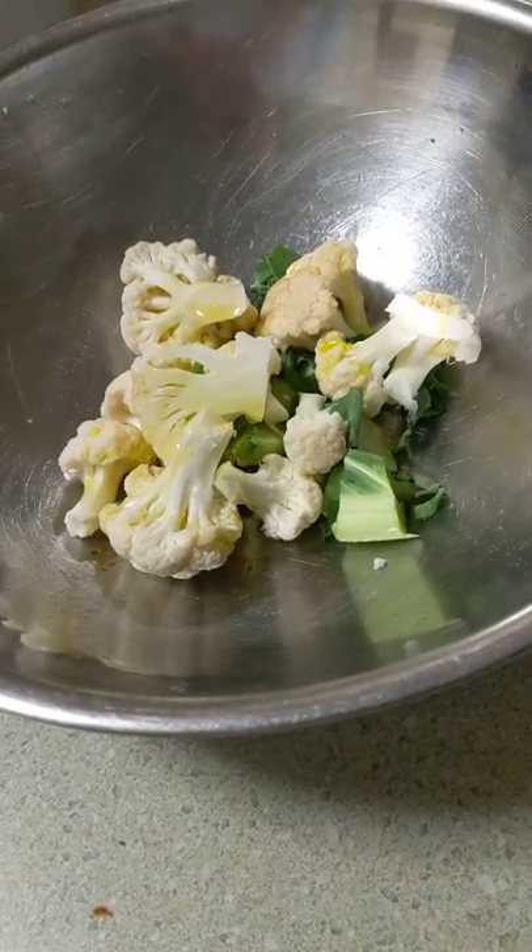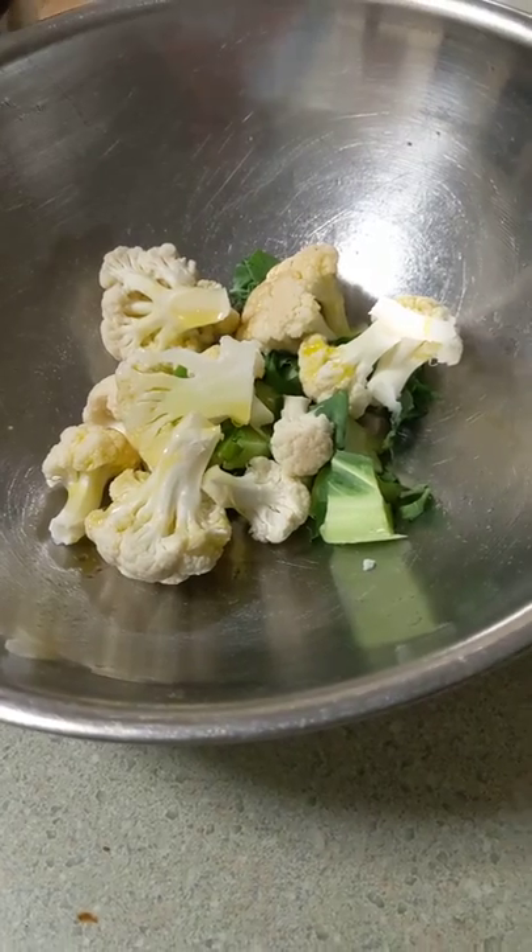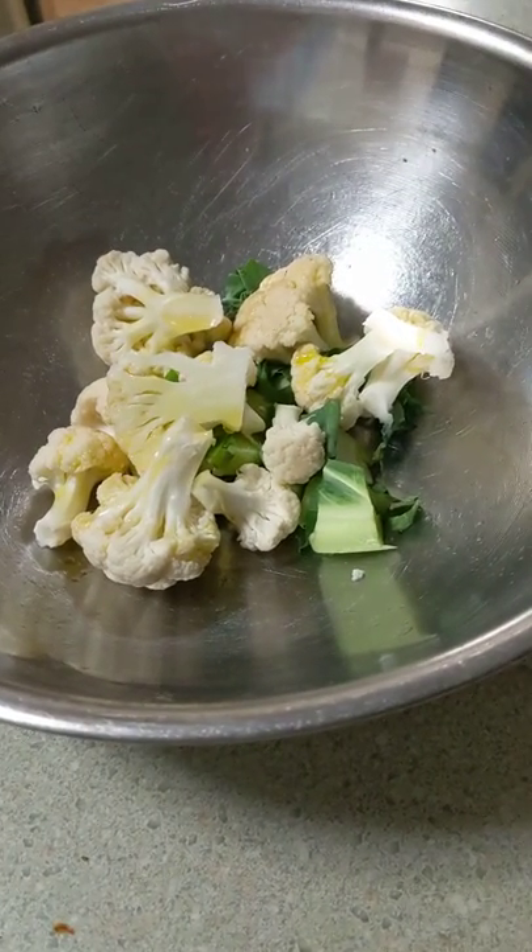This is getting Bertie's jelly. This is getting Bertie's food ready. This is his evening meal.